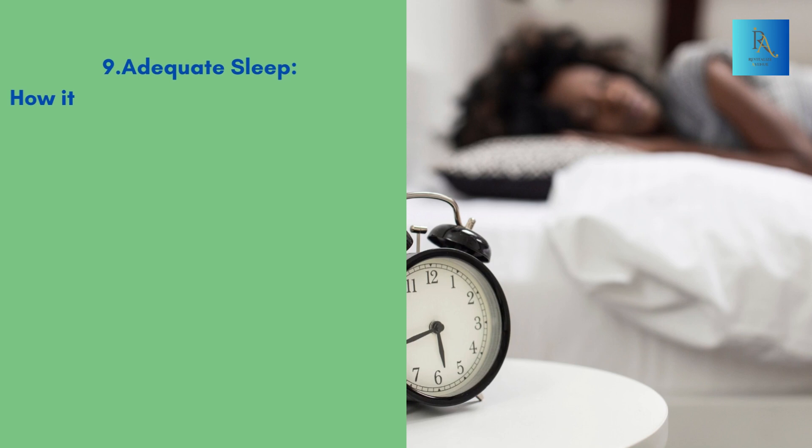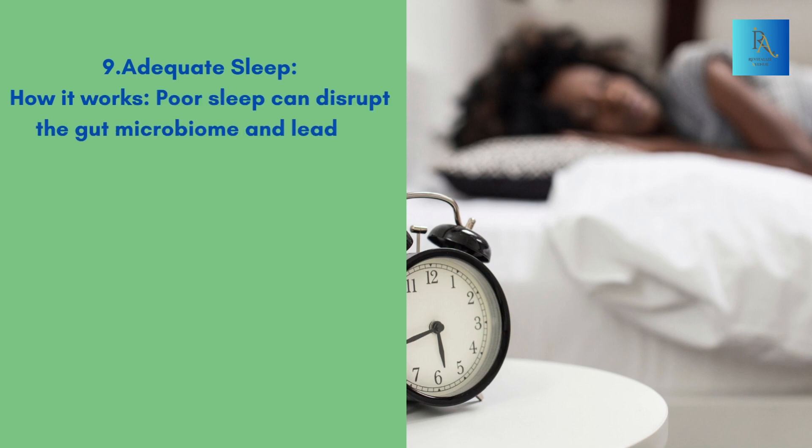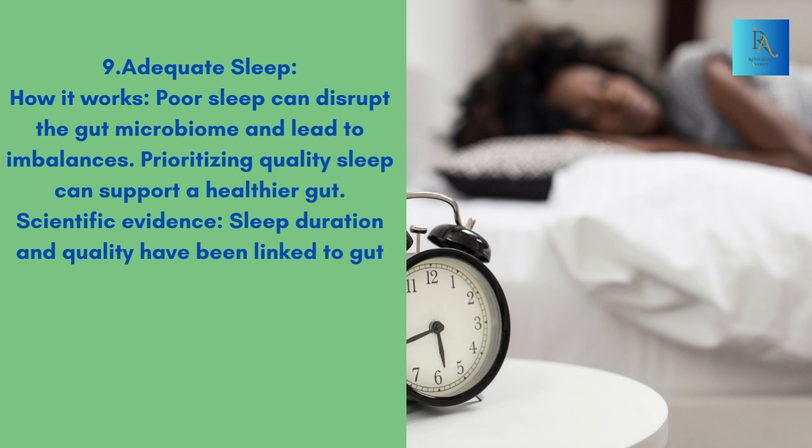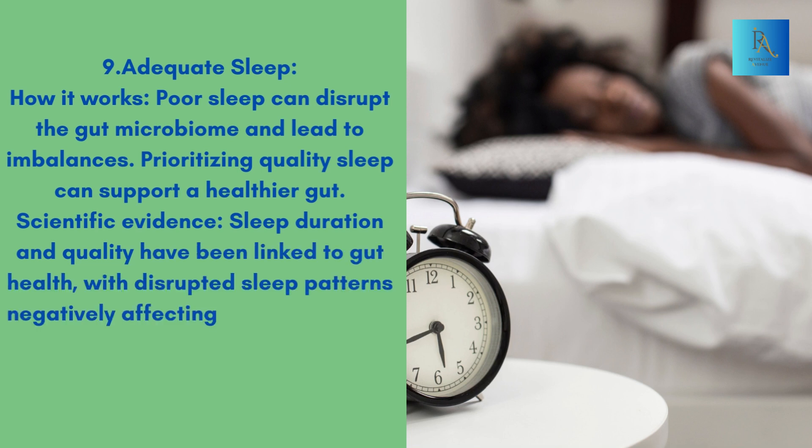9. Adequate Sleep. How it works: Poor sleep can disrupt the gut microbiome and lead to imbalances. Prioritizing quality sleep can support a healthier gut. Scientific Evidence: Sleep duration and quality have been linked to gut health, with disrupted sleep patterns negatively affecting the microbiome.